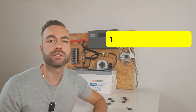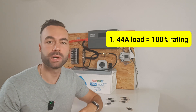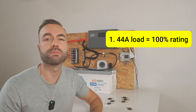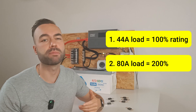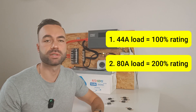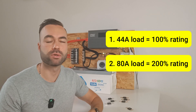I will test 40-amp mega fuses. The first test will be a 44-amp load, which is about 100% of their rating — they should not blow according to the time-current characteristics. For the second test, we will apply a current of 80 amps, which is 200% the rated current, and according to the time-current curve it should take less than 15 seconds to blow.